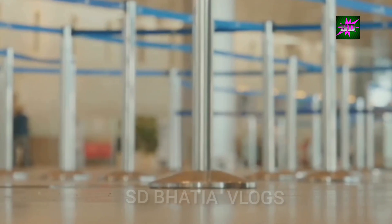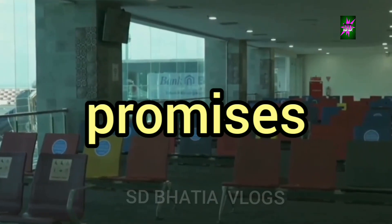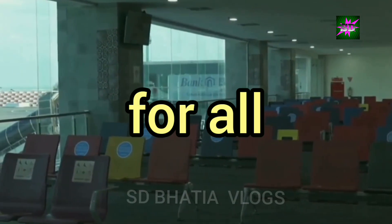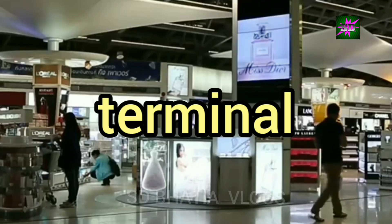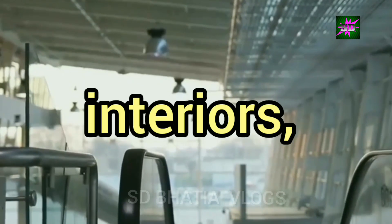A gateway to comfort and convenience — passenger facilities. Ayodhya Airport promises a comfortable and hassle-free experience for all travellers. The airport terminal is designed to handle a large volume of passengers efficiently. The spacious interiors, well-lit corridors and clear signage create a welcoming ambience.